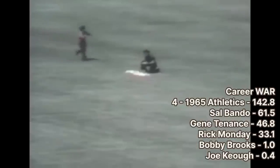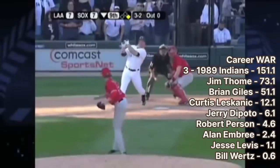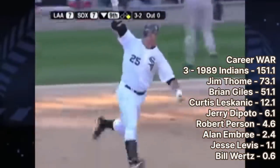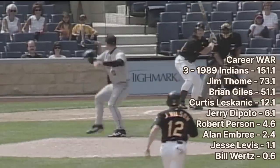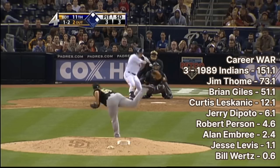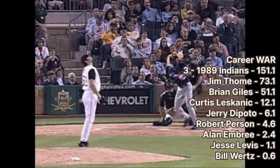Center fielder Rick Monday was traded from the Oakland A's the year before their championship run began. However, he had the longest career of the three at 19 years, made two All-Star games, and is probably most known for keeping an American flag from being burned by protesters in 1976. Number 3 is the 1989 Cleveland Indians. The highlight was Jim Thome, who finished with 612 home runs, 337 of them with Cleveland, and eventually made his way to Cooperstown. They also drafted outfielder and two-time All-Star Brian Giles. What sets this draft apart is that six other players outside of Thome and Giles had a positive career WAR, adding an additional 26.9 WAR to the draft class total.